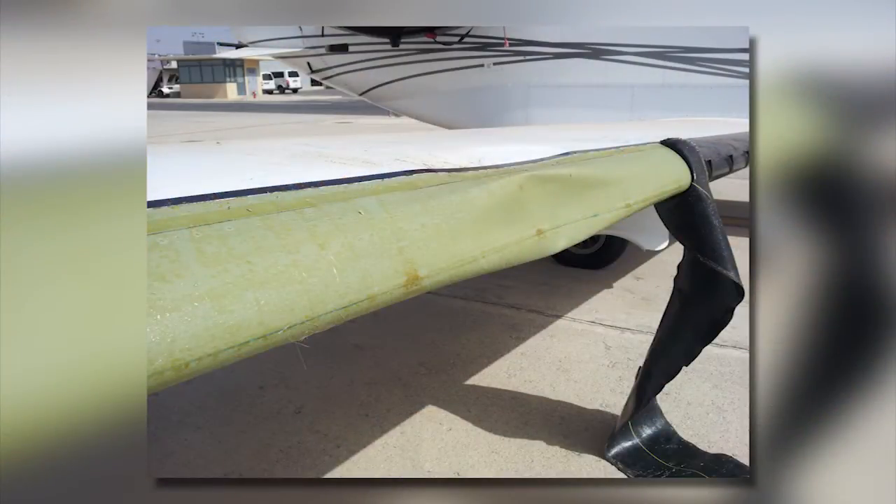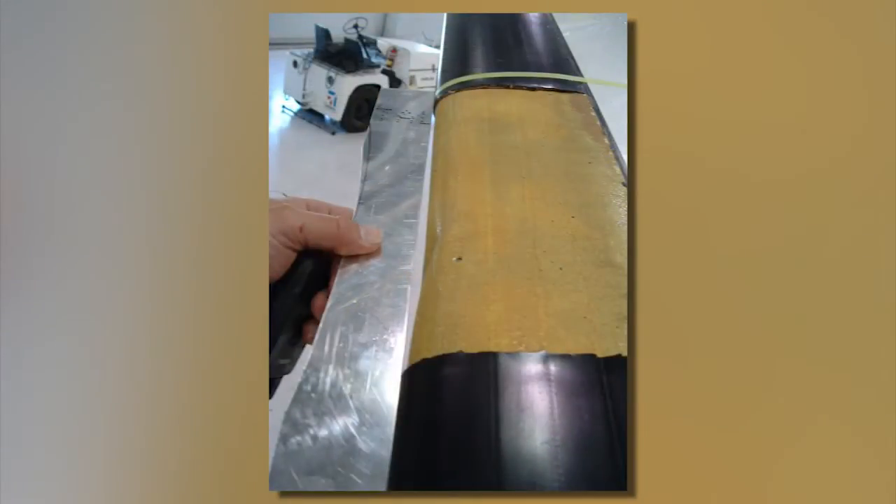Cessna offers on-site support with a Cessna Mobile Service Unit or on-site Cessna technicians. However, if the aircraft owner would like to relocate the aircraft to an approved repair facility, a special limitations flight or ferry flight could be performed with the de-ice boots removed, or preferably with just a section of the boot removed.